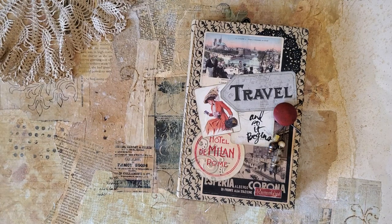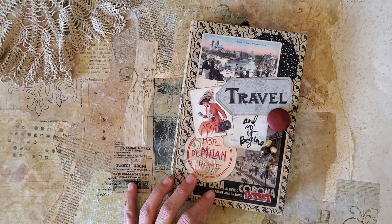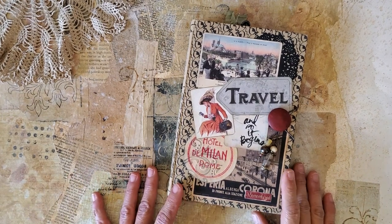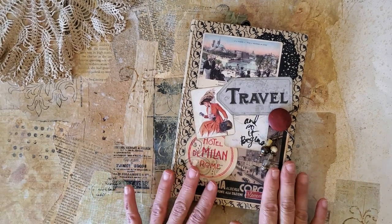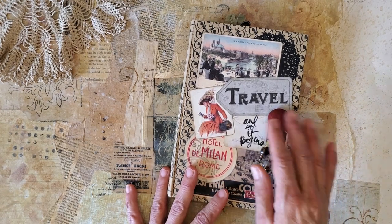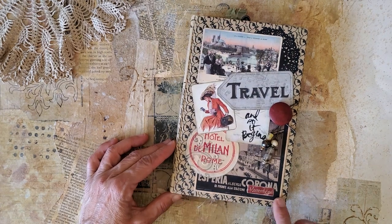Hello everyone, this is Kathleen, and I am here today to show you this pretty travel journal. I am excited about this even though I don't have anywhere to go — I hope someone does. I would love to take this with me if I were to travel. The journal is eight and three-quarters by five and a half inches.